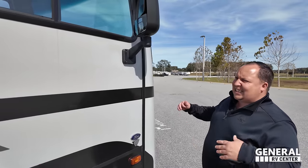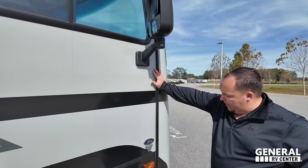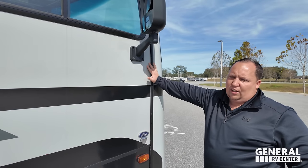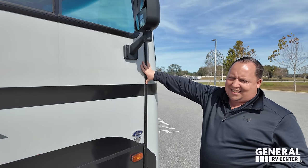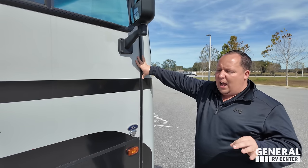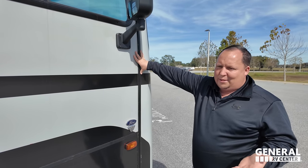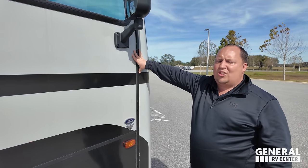Now it's time for three things we don't like. Dislike number one: there are no side-mount cameras — very unique and different. I like to have side cameras. Dislike number two: I am not a fan of accordion doors or accordion shades, and the fact that you have two right there is just not good.